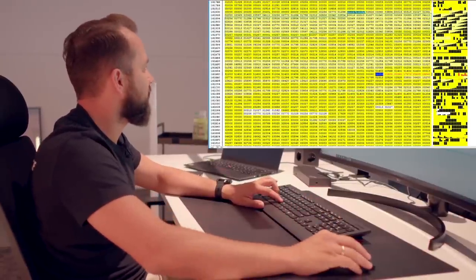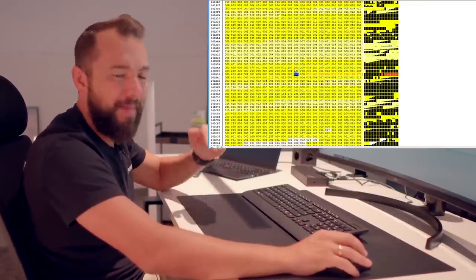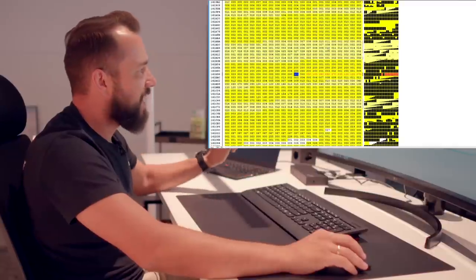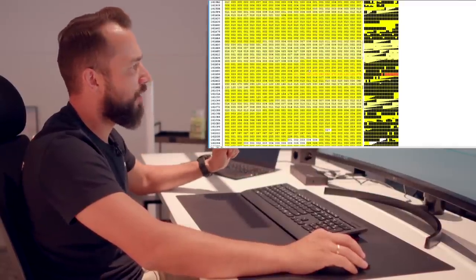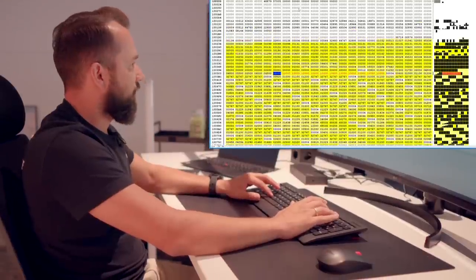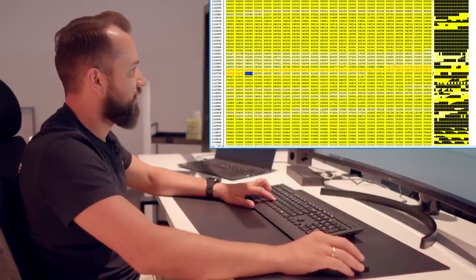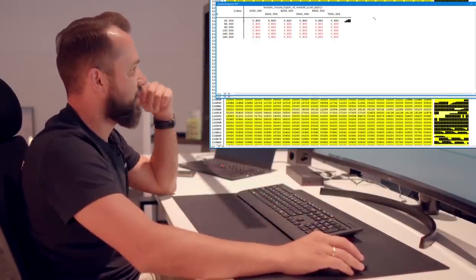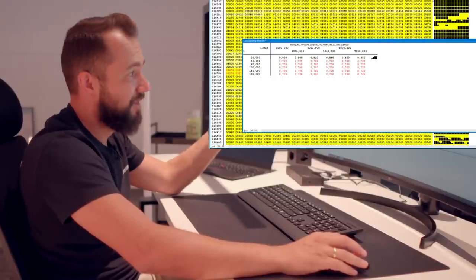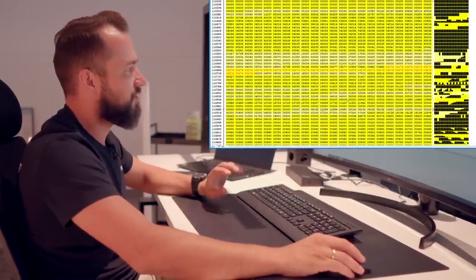Lambda maps - here we go. Bank 1 and Bank 2. At high load above 200% I have Lambda 0.82 here at the top with my RPM axis. I'll show you the Lambda Fett limit - this is a very important map. Lambda limit rich: here I set how rich it's allowed to run at maximum. I've set it to 0.80. As you can see, stock has 0.70 - meaning it would enrich to 0.70 or 0.72. That's really a watering-can principle we don't need. We have Lambda limit rich at 0.80, so it won't run richer than that. We know the owner uses good fuel.